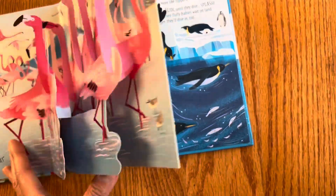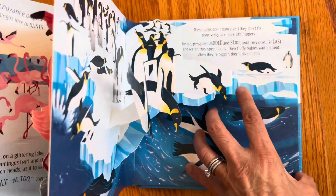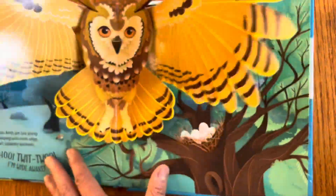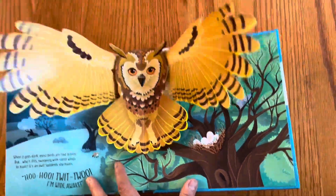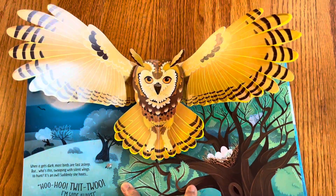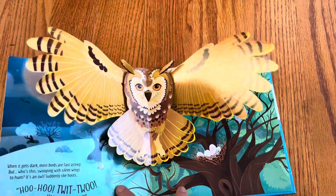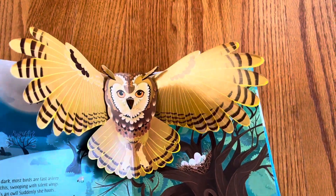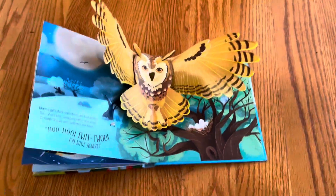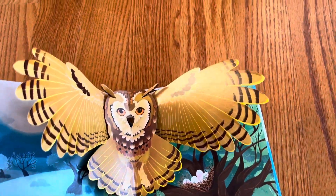And gorgeous. Here we're just introduced to different birds around the world, and each page spread has kind of its own unique color scheme. But the star of the book is of course the pop-up — but also honestly the design. This pop-up book designer uses the motion of opening and closing the book to animate the wings, which is a genius design idea and it works really well.